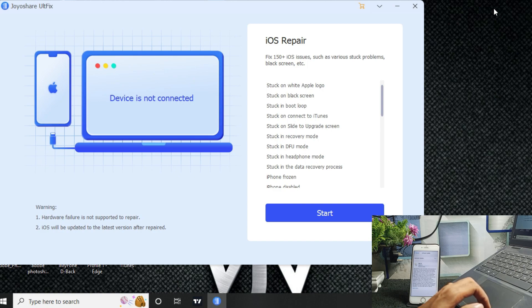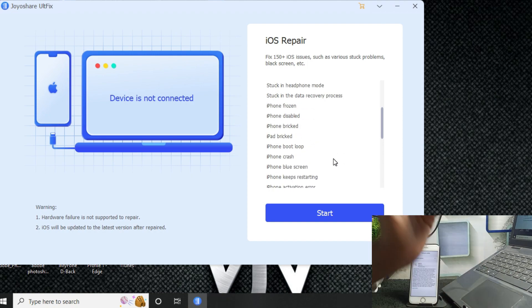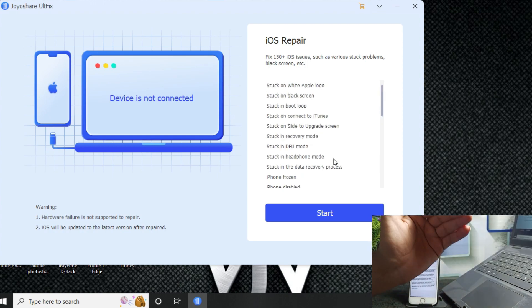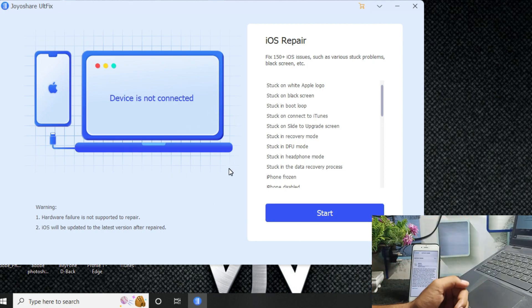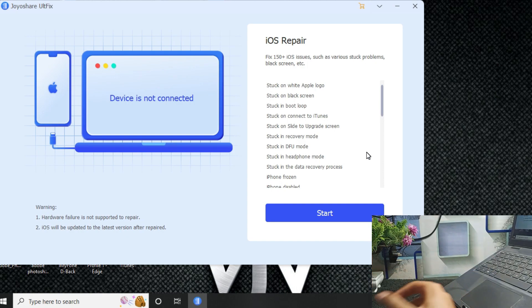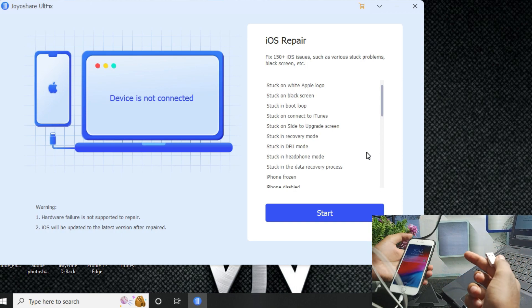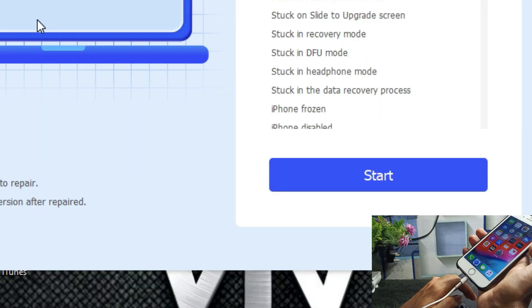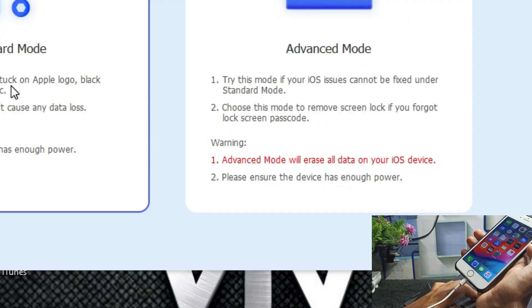With this software you can fix 150+ iOS issues — Apple logo, black screen, disabled iPhone, stuck on recovery mode, and more. Now I will connect my device using a Lightning cable. After connecting your iPhone to the PC, click on the Start button.